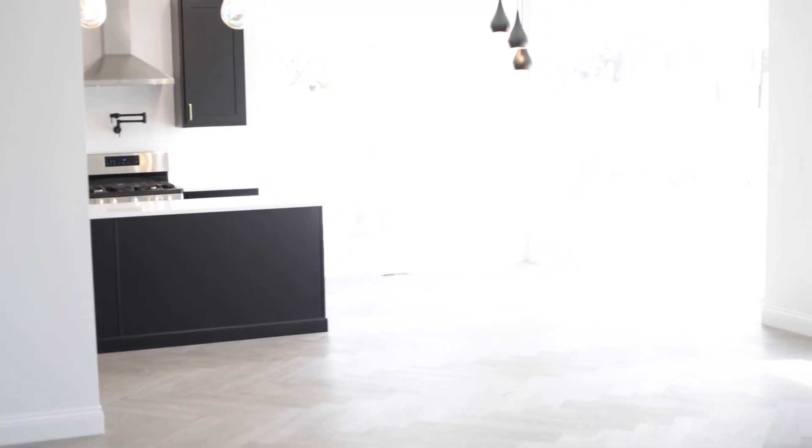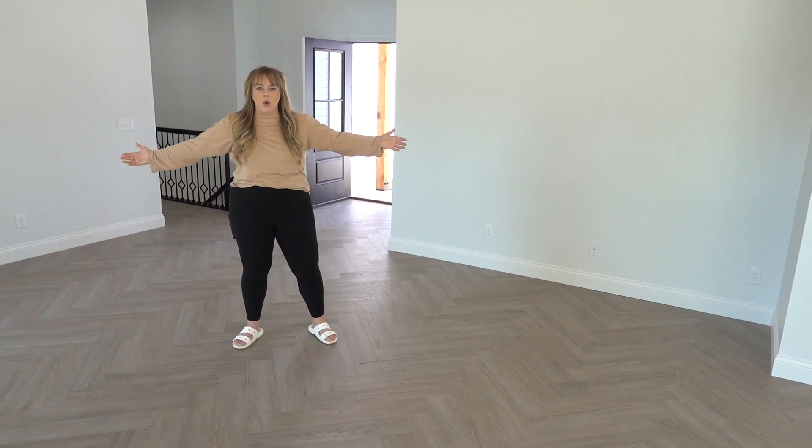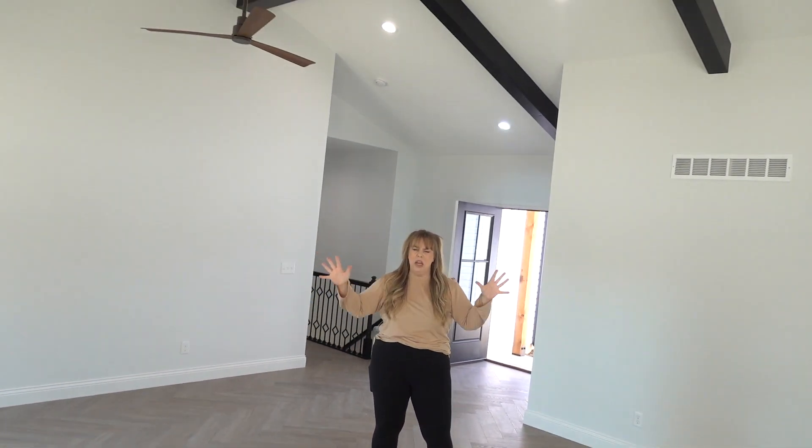Oh, the matte black faucet! You want to do some of the tour so I can hold the camera? You're making me nervous. You guys have seen these lights on my Instagram story — and while I do love them, I don't think they fit the vibe of this kitchen. I'm not trusting the camera, it's not picking it up right.